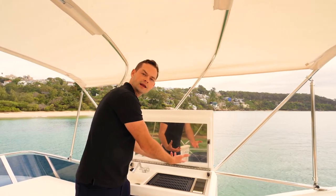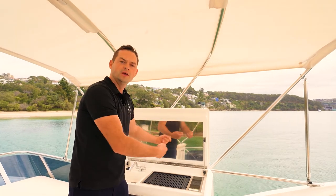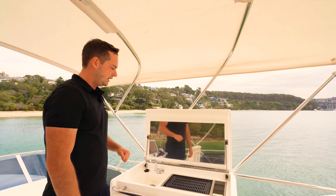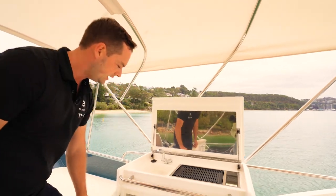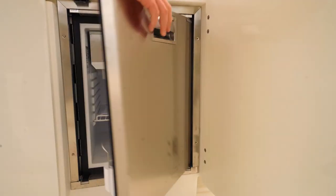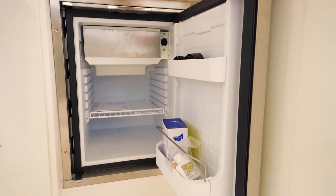The Kenyon grill has a fat collector in the bottom which you can take out, rinse or replace, as well as a fresh water sink. Underneath there's some storage, and of course the important flybridge fridge.